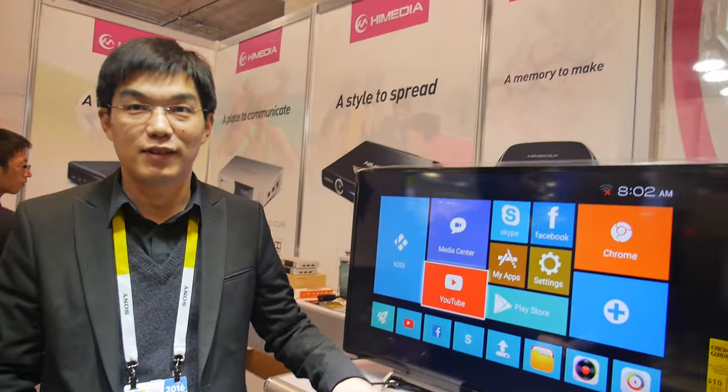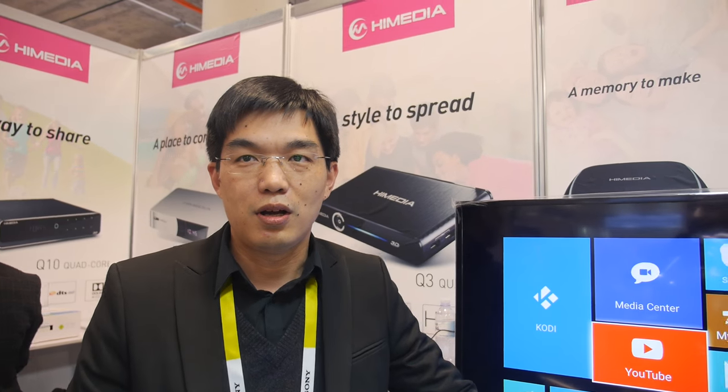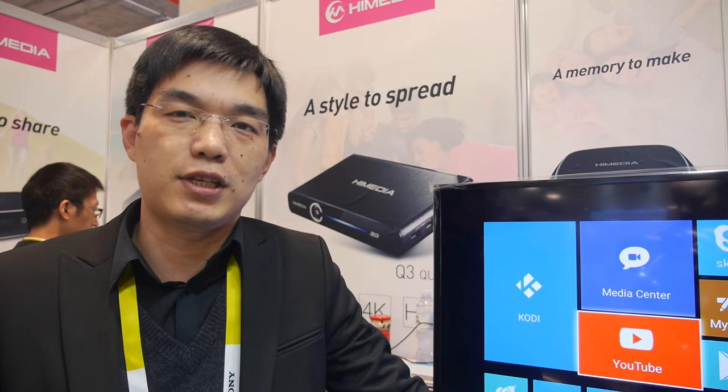So you're the founder of HiMedia? Yes. What is the history of HiMedia? This year we are 10 years old and we are focused on the Android TV box for five years. We are developing products, promoting products, and marketing in China and overseas markets. And you always sell under the HiMedia brand with distributors in many countries? Yes.